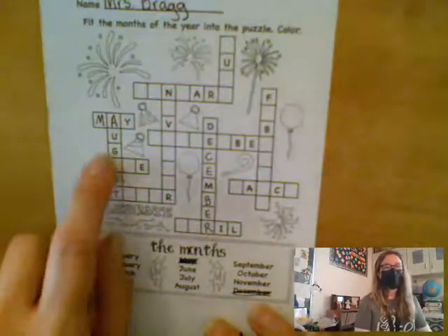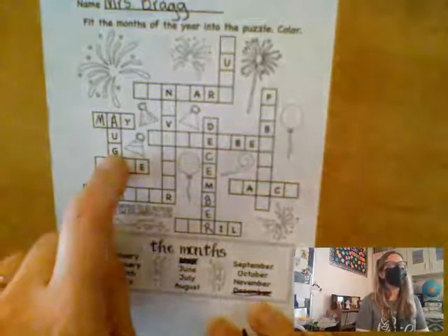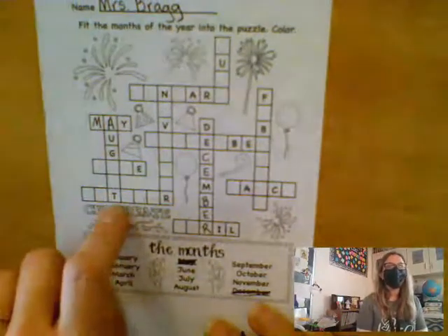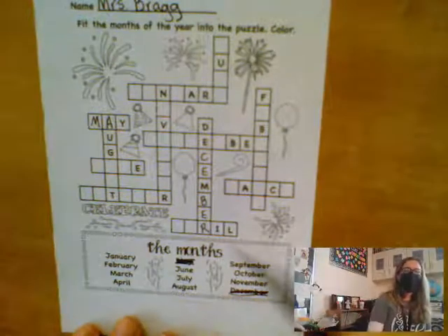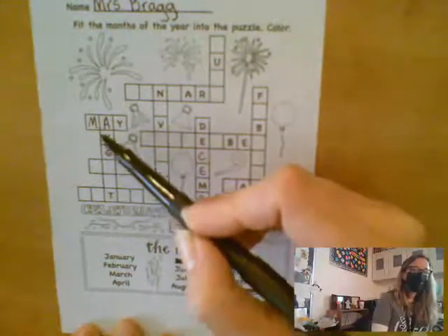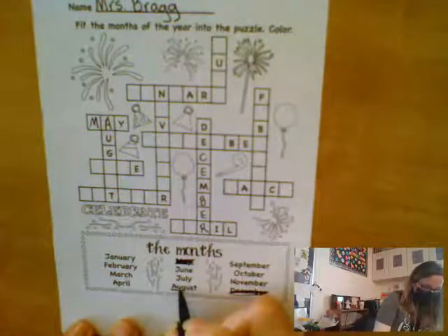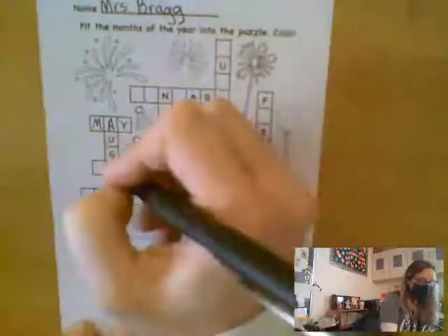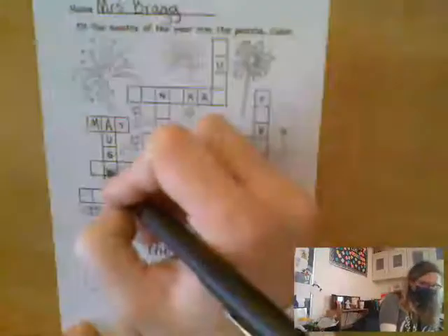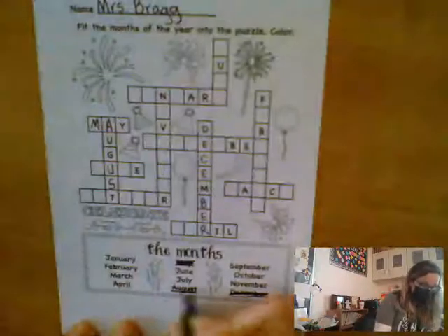Look, now I just helped figure out this month. It starts with A, U, G, and it ends with a T. Connor, what month might that be? August. So here is the month August. Connor, please sit down. A, U, G is already done. U, S, and the T is already done. So I found August.